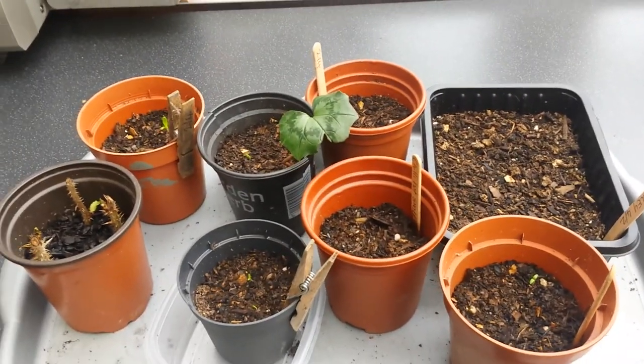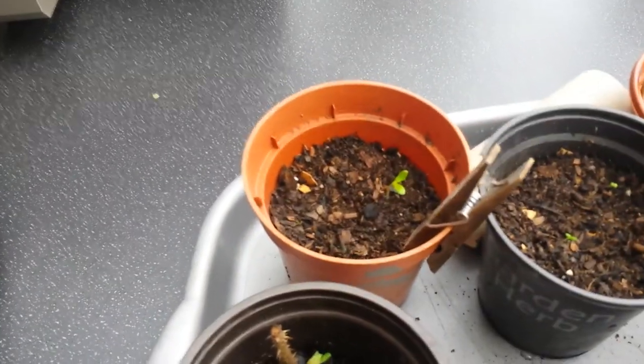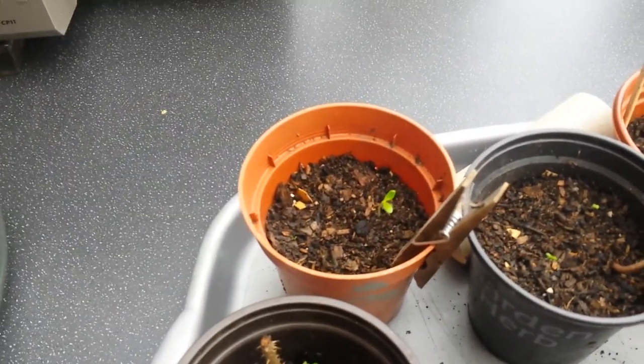These are the seeds that I've put on so far this year. What's come up is calendula there — that germinated in eight days, it's phenomenal.